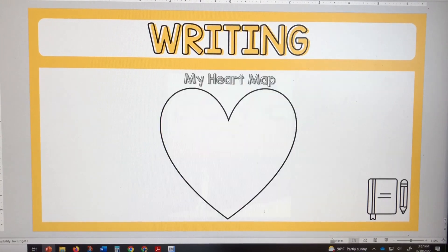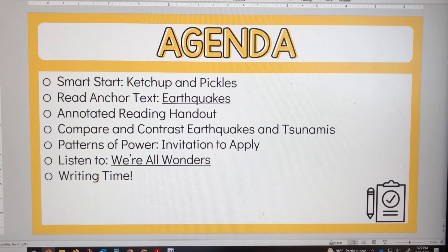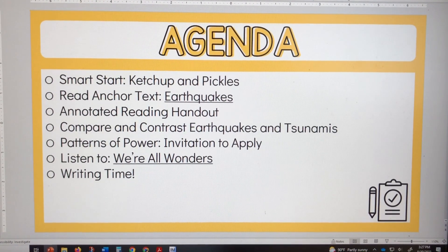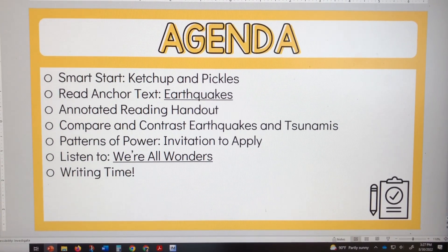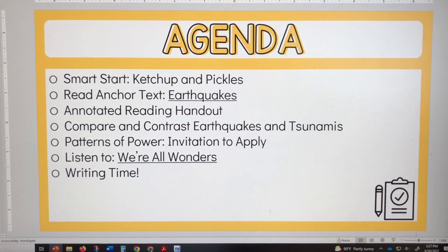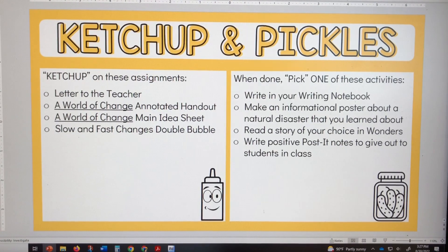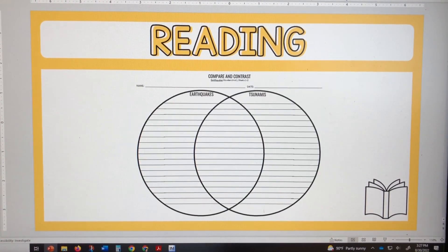For my afternoon class, they also started with ketchup and pickles, and we were still continuing with earthquakes. We actually finished reading the anchor text 'Earthquakes' with my afternoon class today — that was my block one, which is my homeroom. On Tuesdays I have them in the afternoon. We continued working on the annotated reading handout but didn't get to the rest of the agenda.